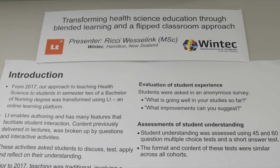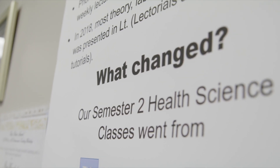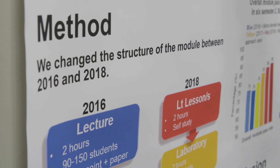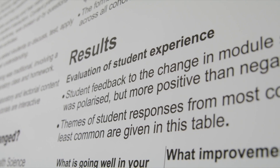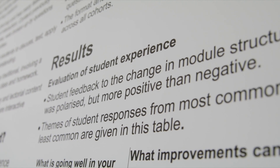We looked at the student achievement data and we found that the mean marks and the average marks for the whole module had increased by 10 to 20 percent, and the short answer component marks had also increased a great deal.